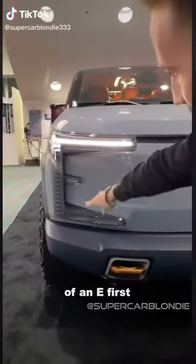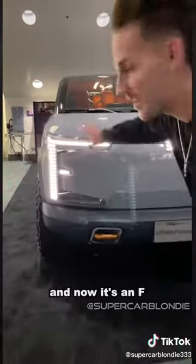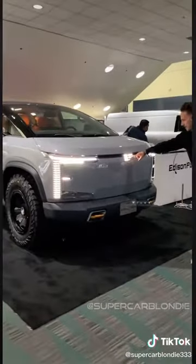This is gonna make the shape of an E first — E. And now it's an F. Edison Future, you also have it over here. E then F.